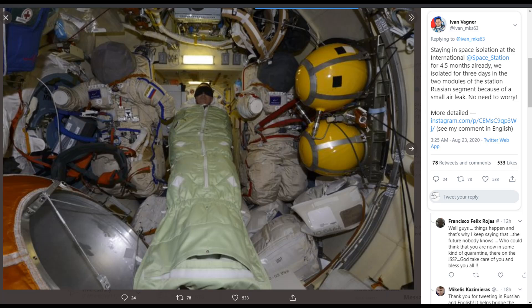The three station residents will have plenty of room in Zvezda this weekend. This is the module that provided the full living quarters when it was initially set up in the year 2000 — 20 years ago.